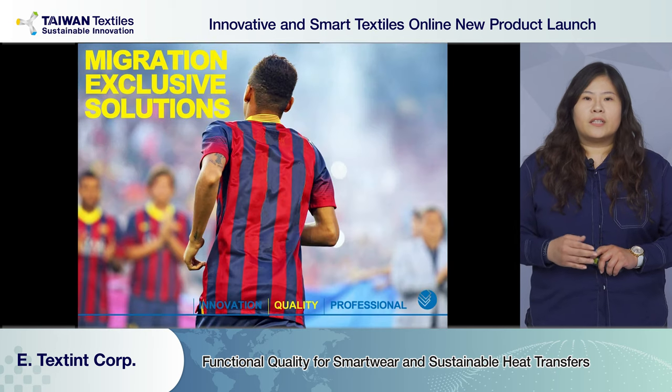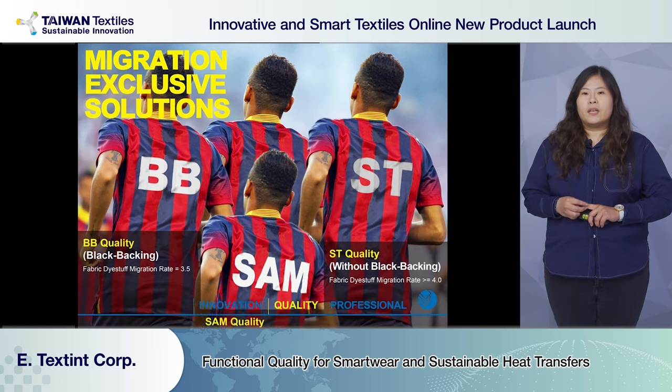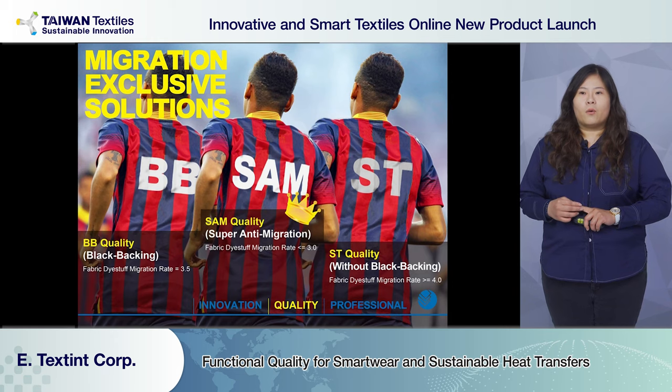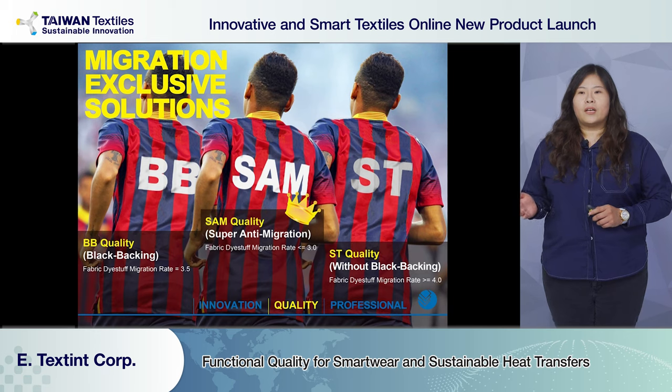As shown in the slide, SAM — abbreviation for Super Anti-Migration — is the best solution for fabric dye sum migration rate under three. It prevents color migration and staining issues after washing. This quality is mostly used on sublimation fabric. We also have standard ST and black backing BB quality for customers to choose from.